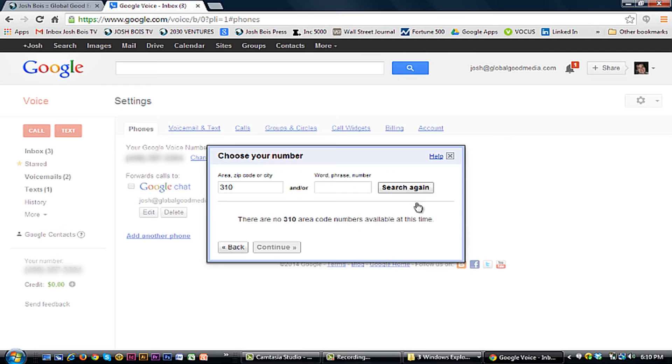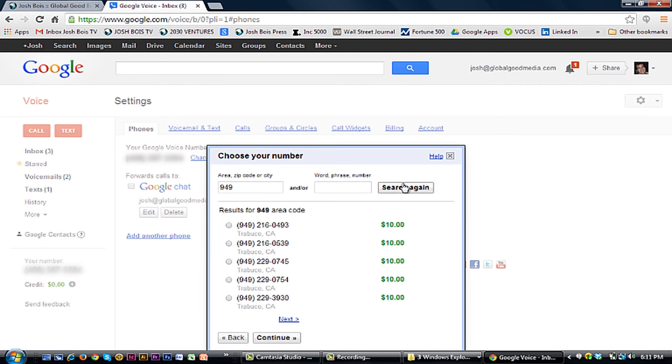When we searched for 310 — LA numbers — there's no numbers available. You might have grabbed one of those at the very beginning. No 949 for Orange County either, though now it's available — it wasn't earlier. It's going to charge you $10, so maybe it's not available for free. But if you really want a premium number, you can get it if you're willing to pay the premium.